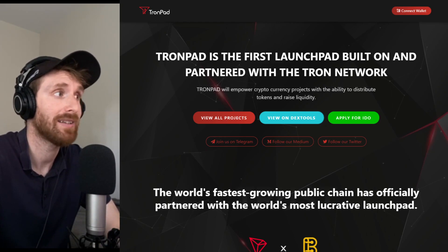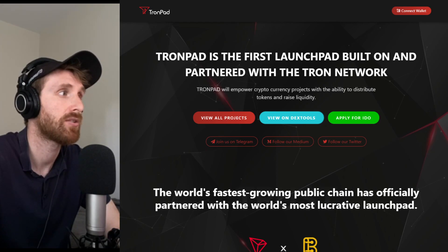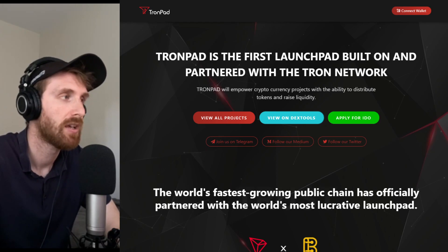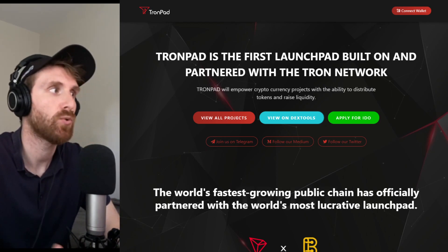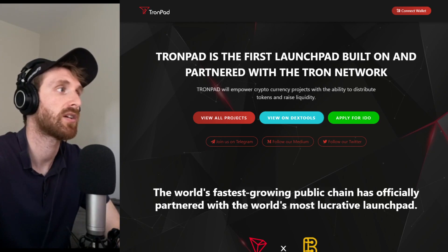It's a launcher called Trompad, and I feel like it has a really good future, so I want to cover it. I've also been getting lots of questions: how can I participate in Trompad launches? What do I need to do to hold and stake? So we're going to cover everything today.